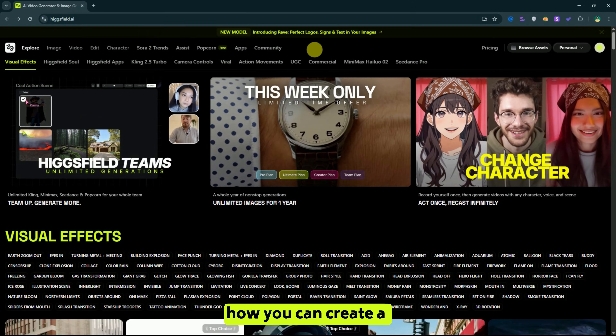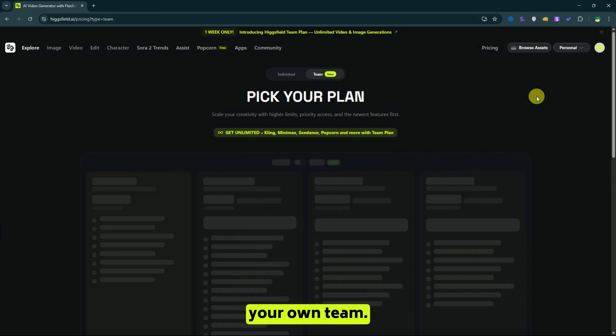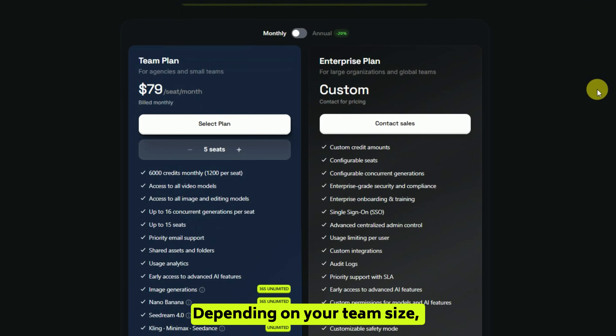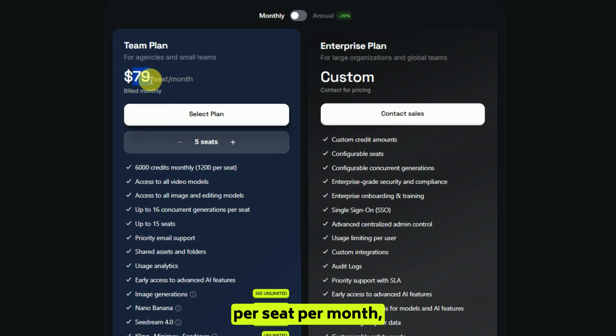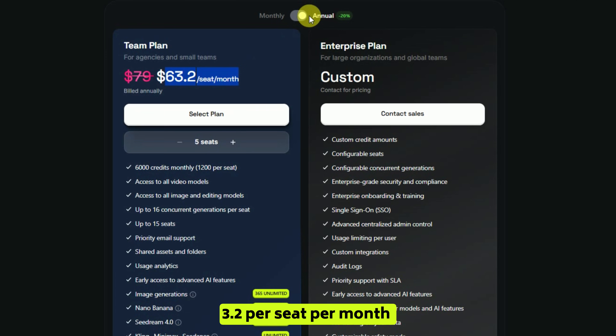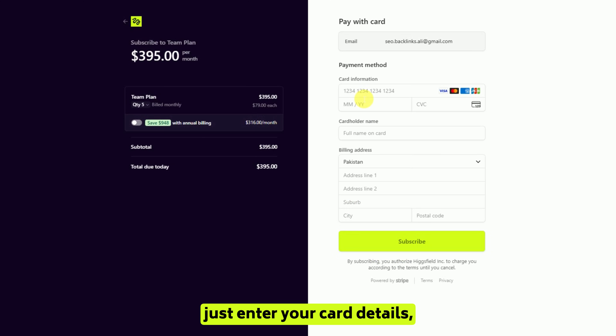Now let's move on to how you can create a team workspace in Higgs Field. Head over to the workspace and click 'create your own team.' Depending on your team size, you can add anywhere from 5 to 15 seats. The plan costs $79 per seat per month, but if you go for the annual plan, it drops to $63.20 per seat per month, which is a great deal. Once you've selected your plan, just enter your card details, hit subscribe, and your team plan will be active.